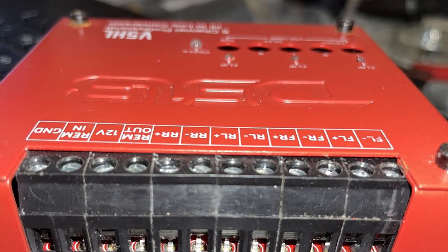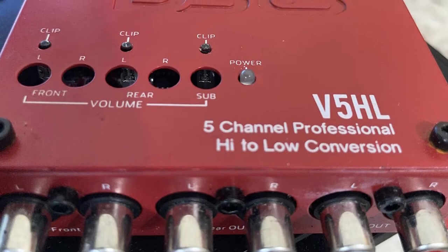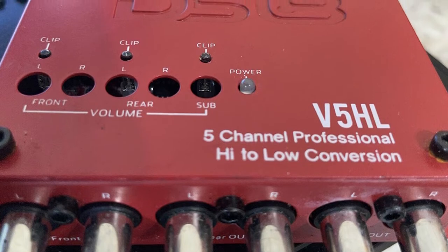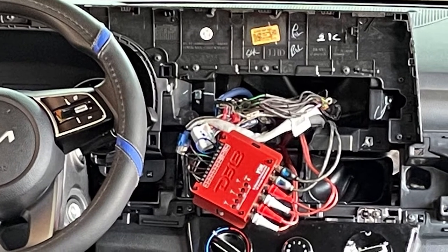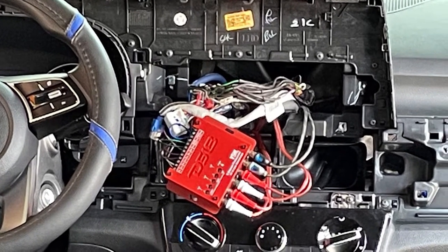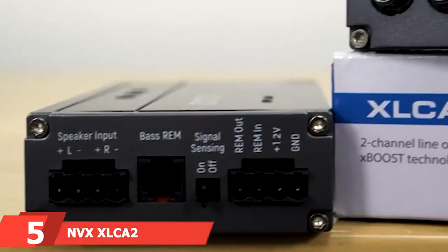This LOC boasts a high-level input capable of taking a signal input of up to 50 watts per channel and outputs a signal of up to 2.5 volts. Its signal-to-noise ratio is rated at less than 100 dB. The design allows for perfect distribution of frequency, so you'll enjoy sound with enhanced clarity across all frequencies, allowing your sound system to work at peak efficiency.